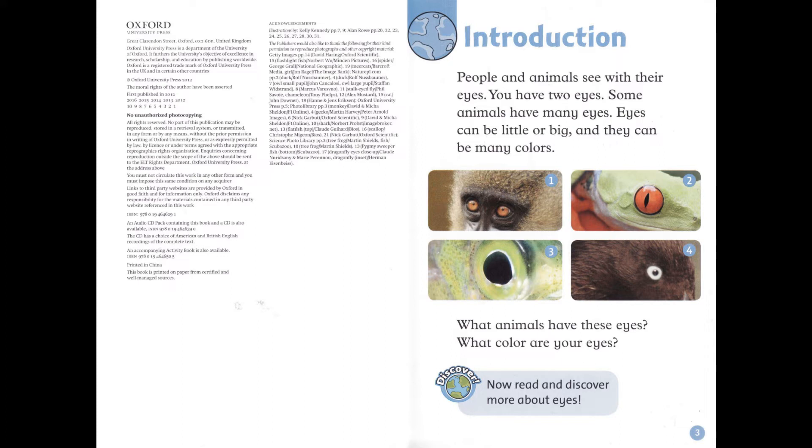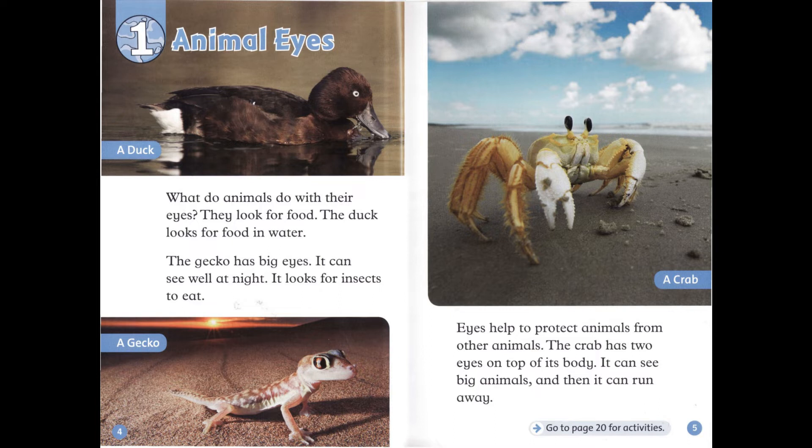Read and discover more about eyes. Chapter 1: Animal Eyes. What do animals do with their eyes? They look for food. The duck looks for food in water. The gecko has big eyes. It can see well at night. It looks for insects to eat.